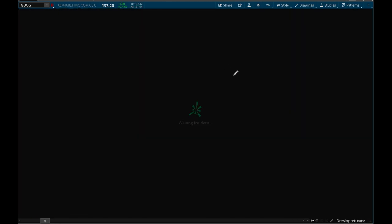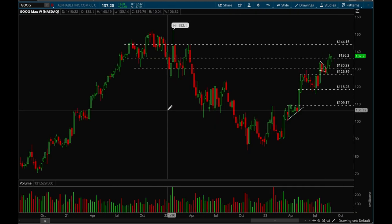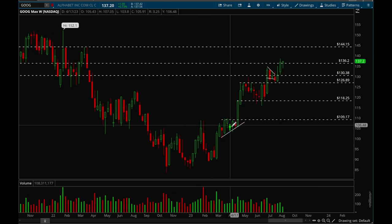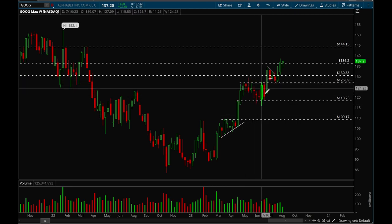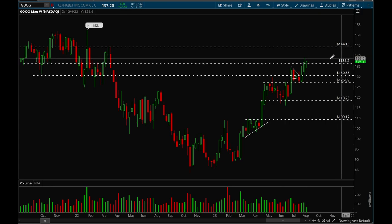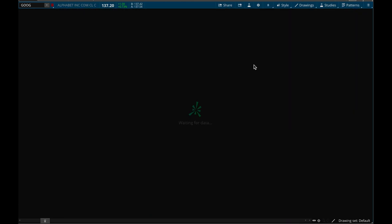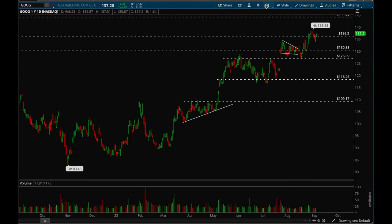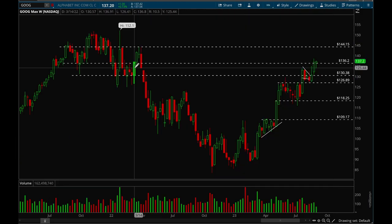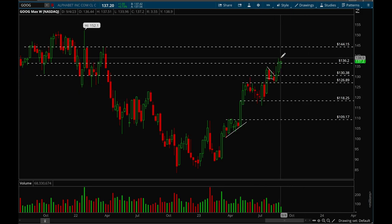Next up, Google. Same thing — really strong move this year, very nice bull flag, broke out, consolidated, broke out again, made a bull flag, then broke out again. Google has been acting really well. Key resistance level is 136, and it managed to close above that this week. The next level of resistance is 144. So Google does have room all the way up there — overall acting really really well, very bullish on Google.